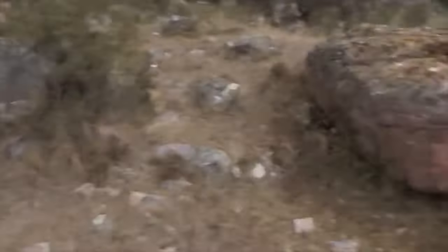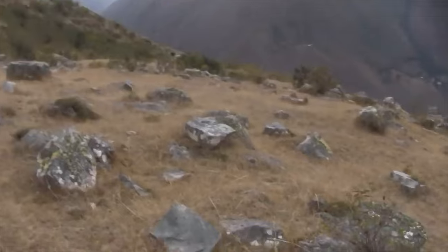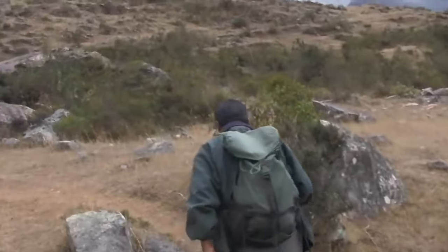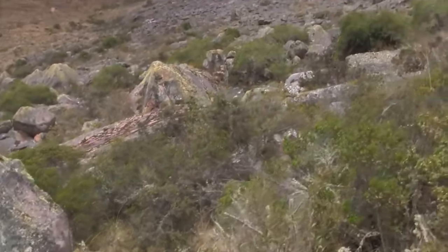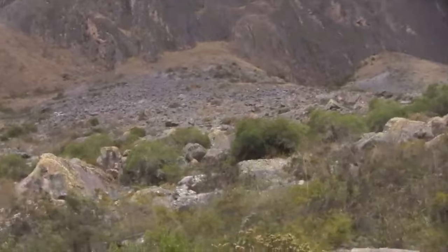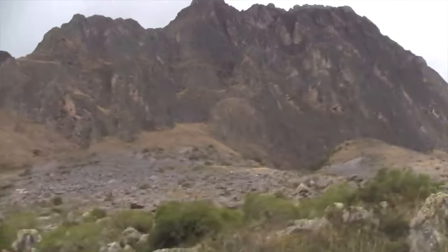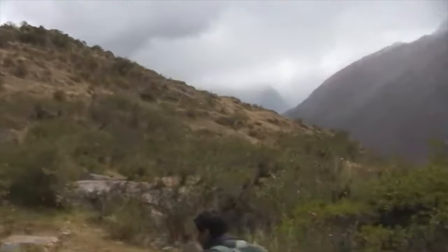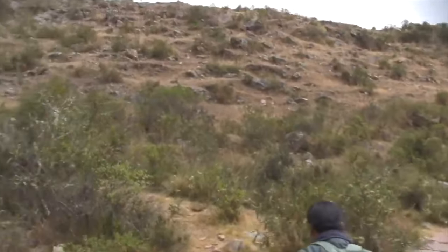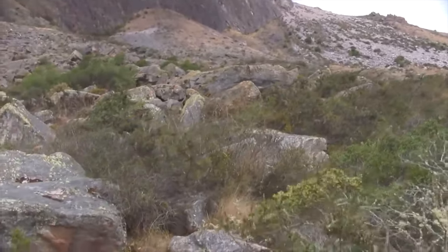Stones are starting to show up that appear to have been shaped — at least the one back there was. This is the actual quarry. You can see that massive debris field above. Either the Inca or earlier people were literally mining the side of a mountain and allowing the large stones to fall down where they would be shaped, or they may have naturally fallen down. We've yet to see an example of a stone that has a cut to it.